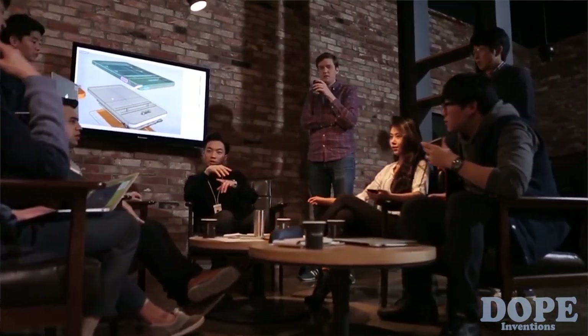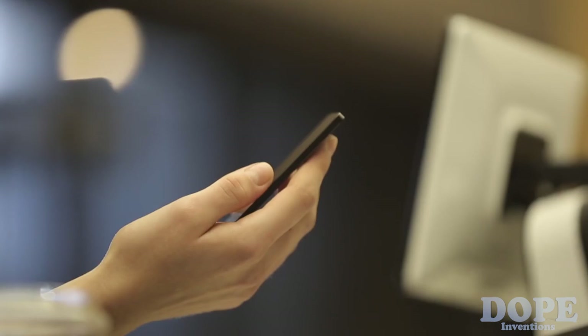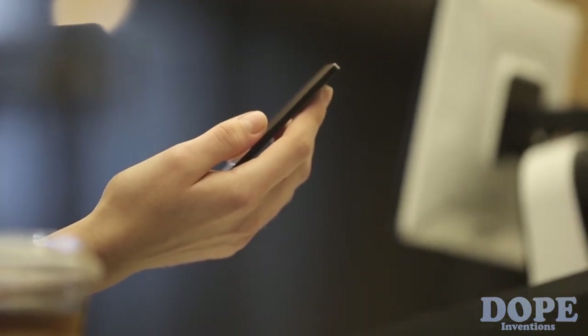Those who believe that technology can change the world for the better are here at the Spend team, developing the product that they want to use. Spend Wallet is a physical electronic wallet that combines your credit, debit, and gift cards into one device, and pays with just a tap.